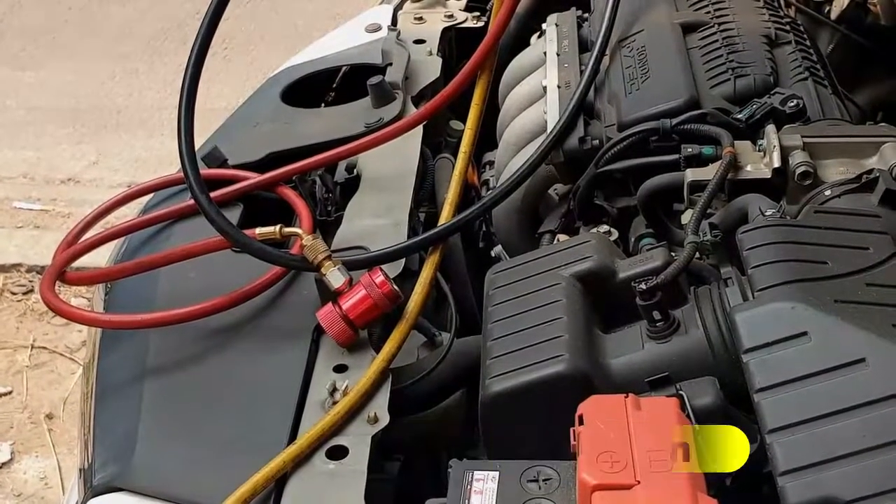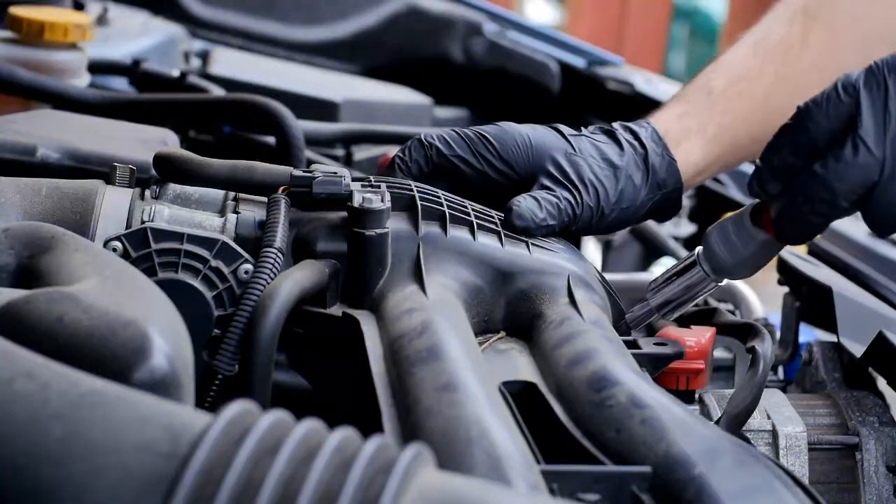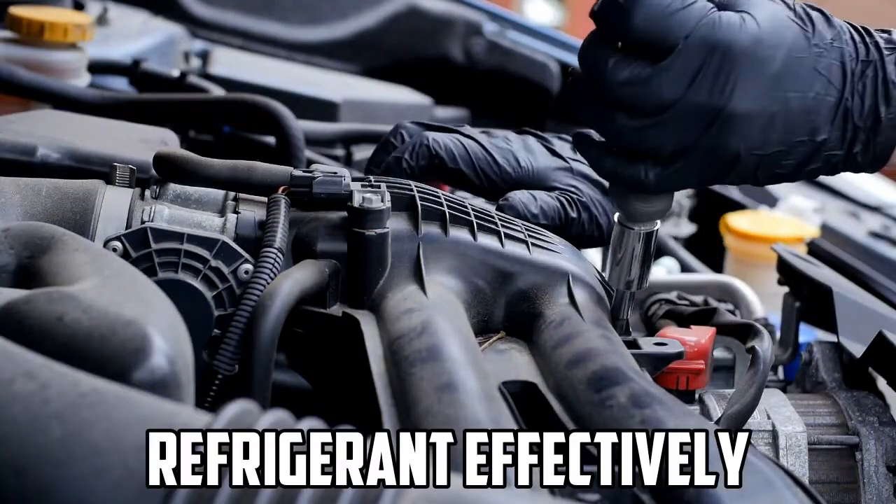Compressor malfunction: Mechanical or electrical issues within the compressor itself can hinder its ability to compress refrigerant effectively.